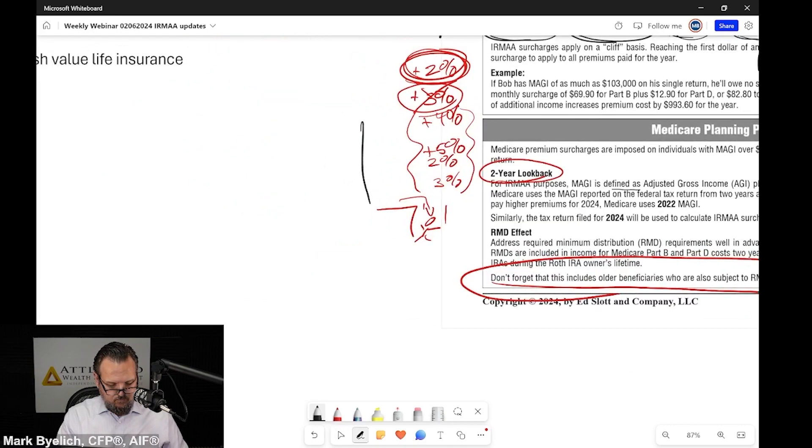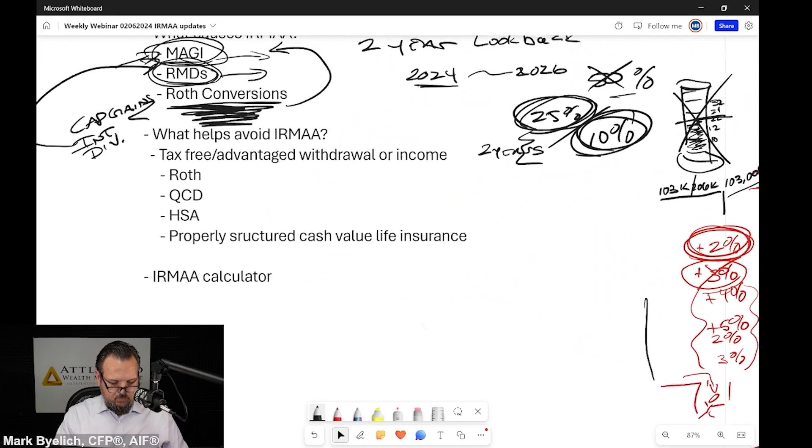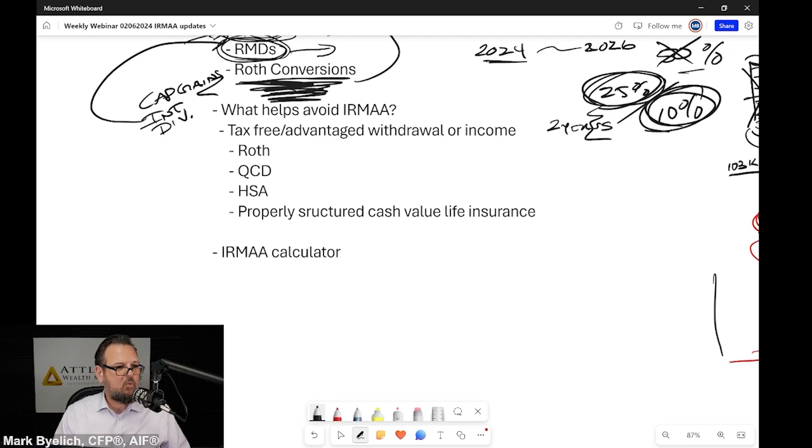What helps with IRMAA? What helps avoid IRMAA? Obviously any tax-free or tax-advantaged withdrawals or income. These come from Roth qualified distributions — from a Roth IRA, Roth 401(k), Roth 403(b), SIMPLE plans — any Roth qualified distributions.